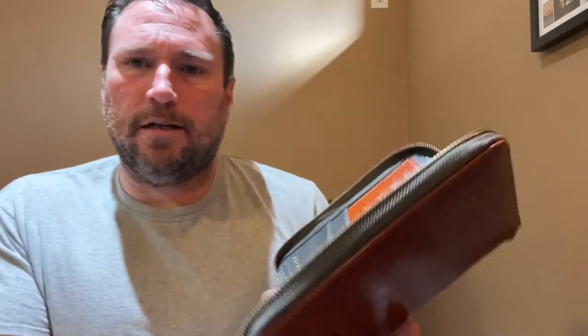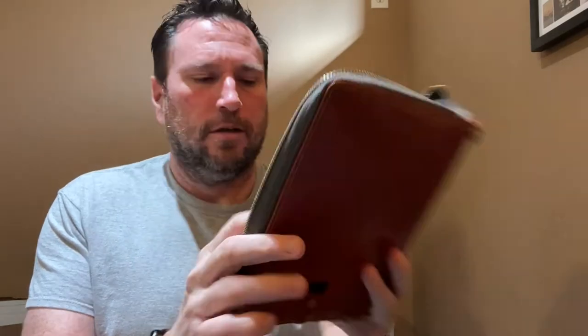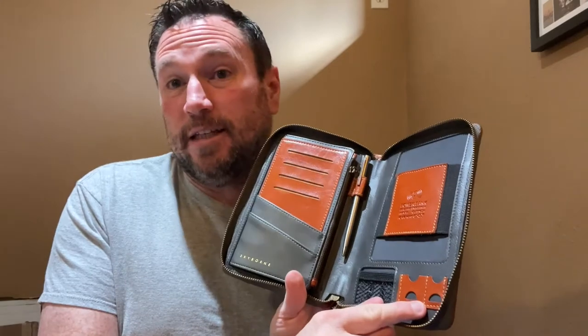I'd imagine the zipper pocket is probably for dollars and loose change. Then there's a power bank area with a place for your phone right here, and you could put your AirPods there and SD cards as well. It's very simple but at the same time quite beautiful.